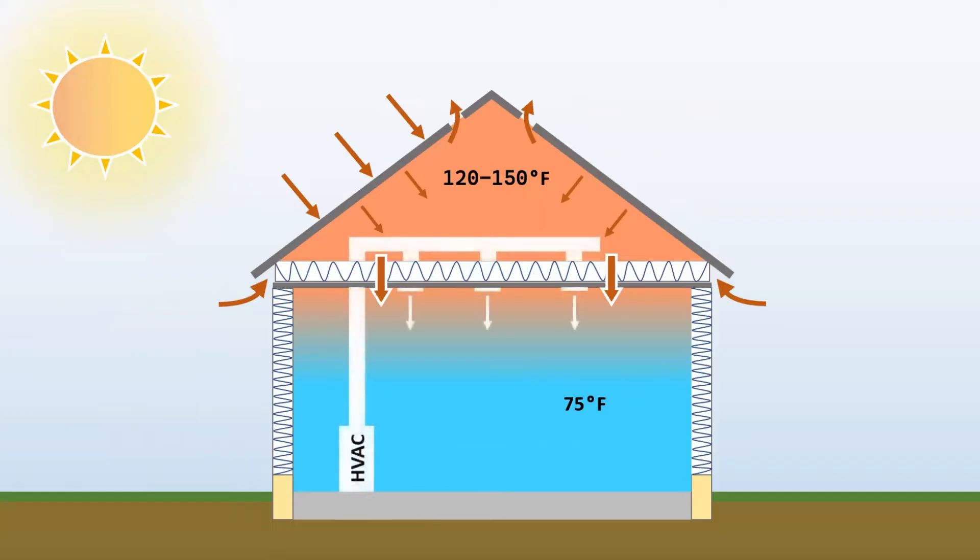To make matters worse, a lot of times the HVAC ductwork and possibly even the air handler are in the attic. Even though the ductwork is insulated, there is still some heat transferred from the hot attic to the air in the ducts, especially over long distances. And if your return ducts are in the attic, it heats that air up too, making your system work harder to cool it back down and hurting your efficiency.